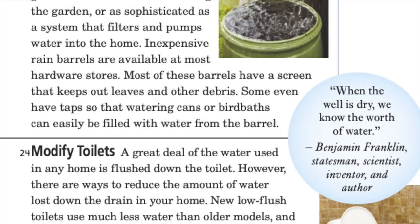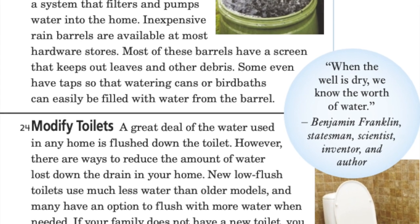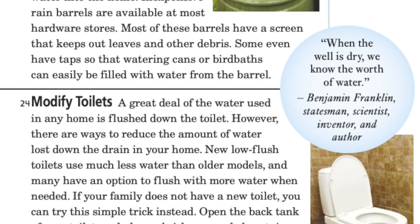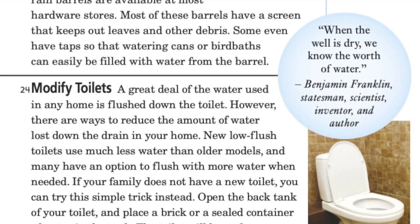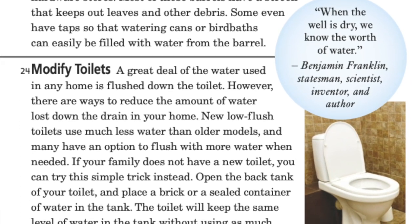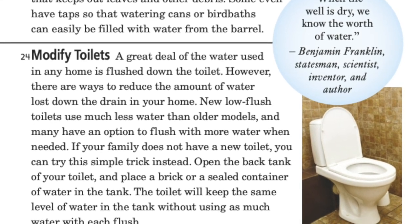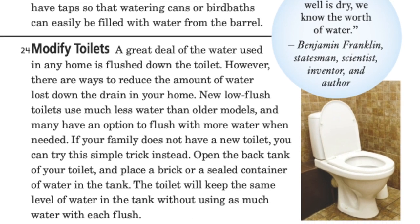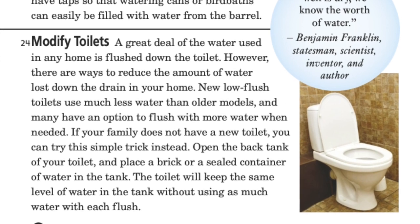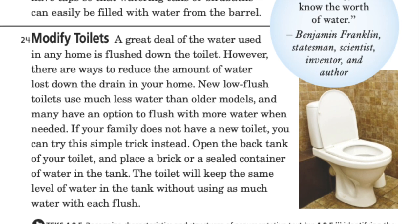Modify toilets: a great deal of water used in any home is flushed down the toilet. However, there are ways to reduce the amount of water lost. New low flush toilets use much less water than older models, and many have an option to flush with more water when needed. If your family does not have a new toilet, you can try a simple trick instead: open the back tank of your toilet and place a brick or a sealed container of water in the tank. The toilet will keep the same level of water in the tank, using less water per flush.